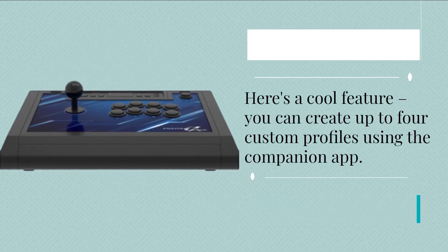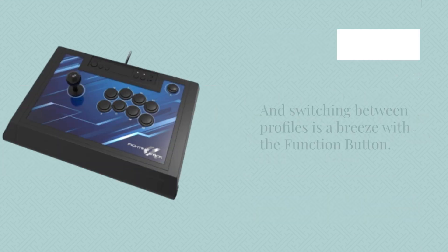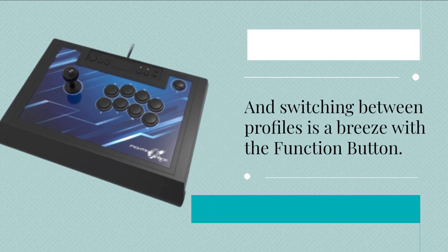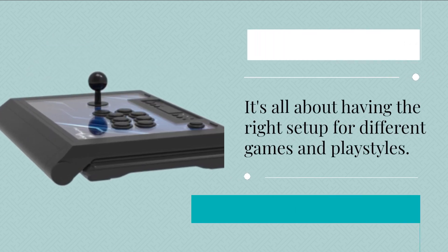Here's a cool feature: you can create up to four custom profiles using the companion app, and switching between profiles is a breeze with a function button. It's all about having the right setup for different games and playstyles.